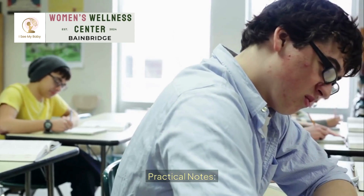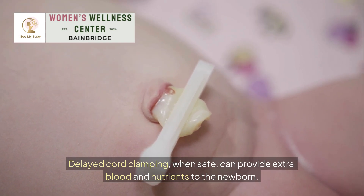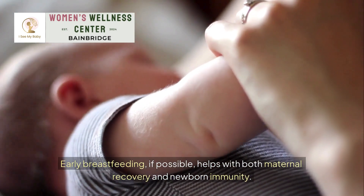Practical notes: delayed cord clamping, when safe, can provide extra blood and nutrients to the newborn. Early breastfeeding, if possible, helps with both maternal recovery and newborn immunity.